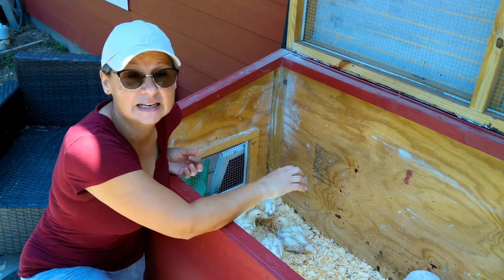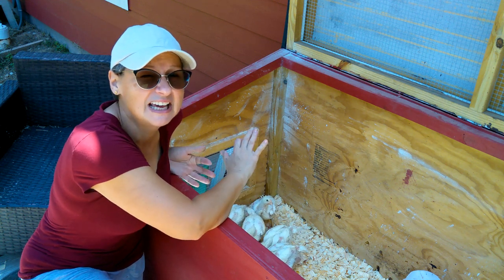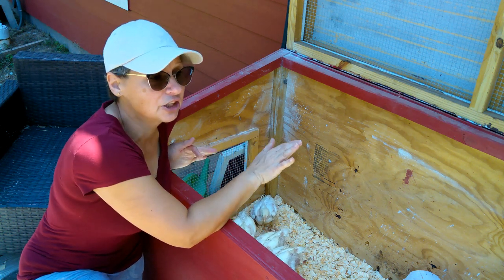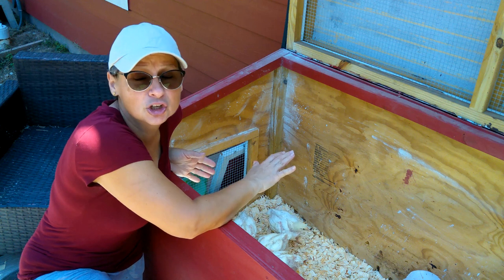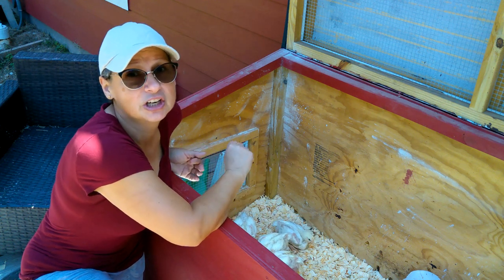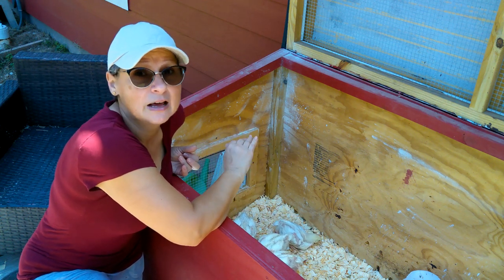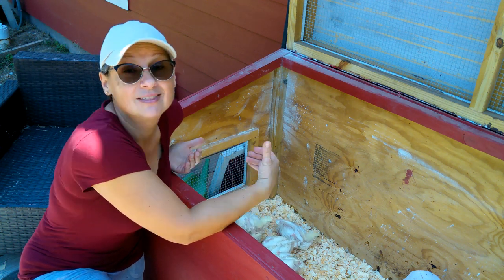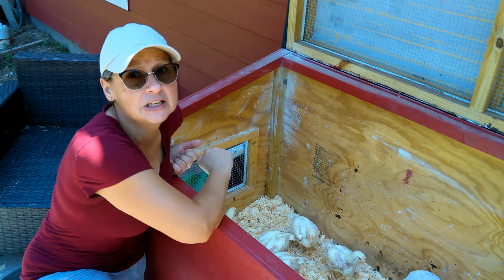It is dropping down into the 60s at night - high 60s, low 70s. Fortunately they're still inside the brooder; they huddle up together and they're keeping warm enough, and that really is plenty for them. They're developing feathers which is great, and again in a week they're going to be going outside.